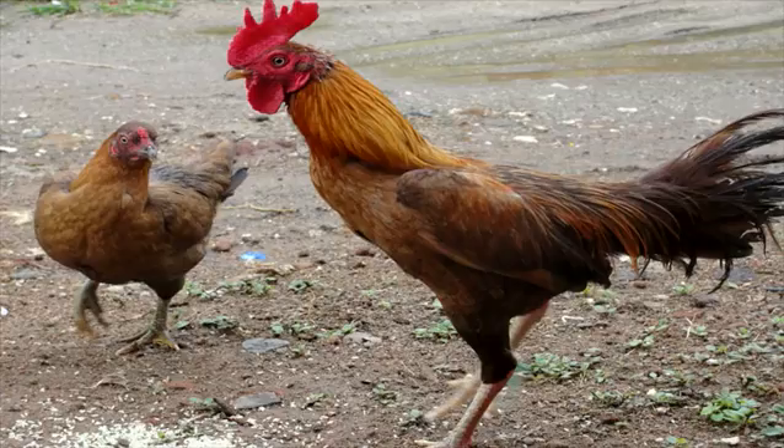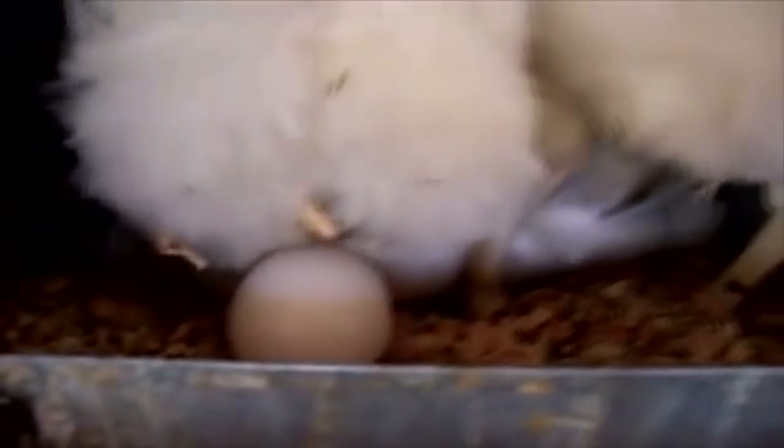Chicken. A female chicken is called a hen and a male chicken is called a rooster. The rooster and the hen perform a process called mating. This makes the hen pregnant. Hens can have many eggs at once.